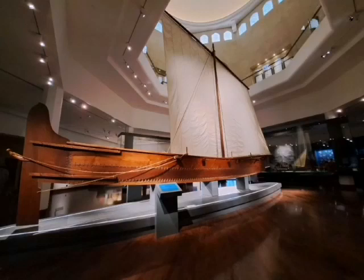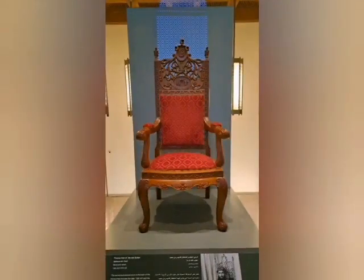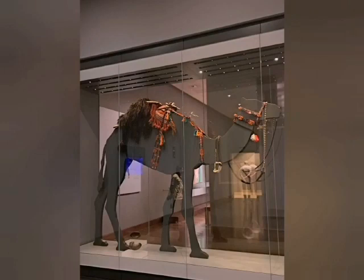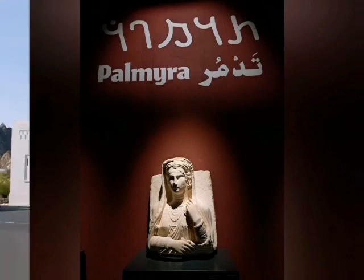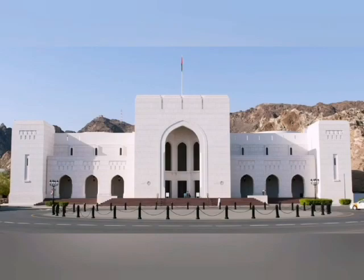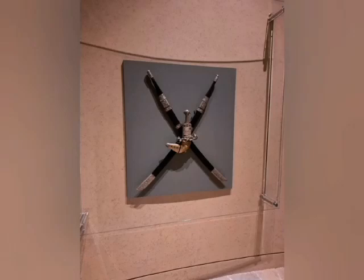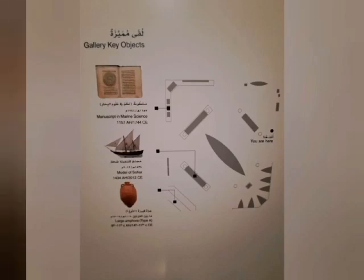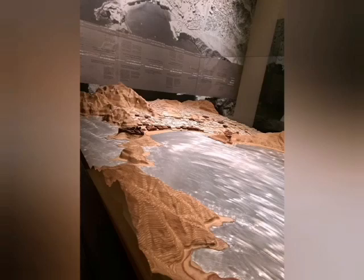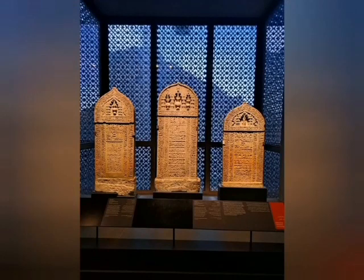It is the first museum in the Middle East to adopt Arabic Braille script for the visually impaired. The objects are arranged beautifully with details in both Arabic and English. Permanent galleries include: The Land and the People, Maritime History, Arms and Armor, Civilization in the Making, Flash Currency Timeline, Al-Qattam, Aids Land of Frankincense, Prehistory and Ancient History, Splendors of Islam, and Oman and the Renaissance. Other facilities include a learning center, conservation facilities, a temporary exhibition gallery, collection gallery, open storage concept, restaurant, and café.